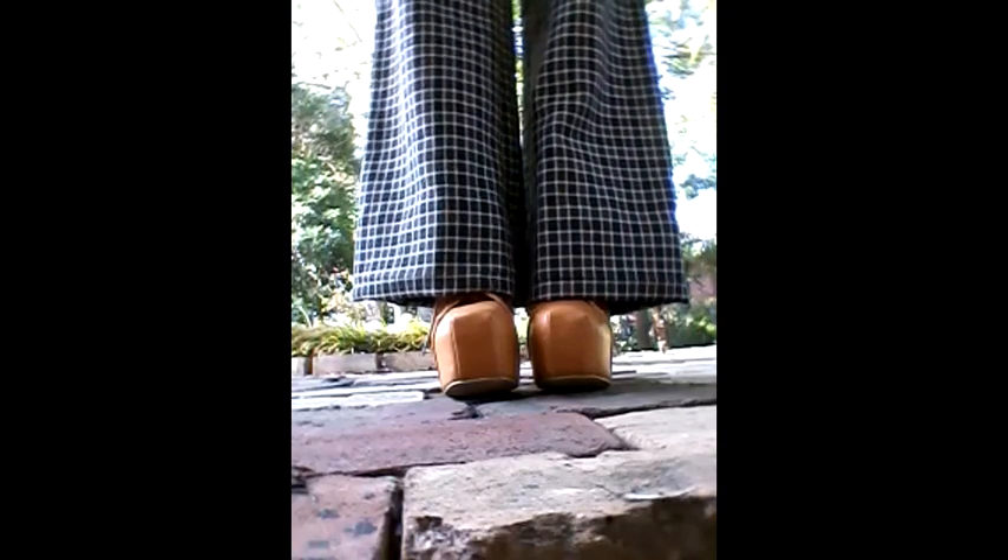These checkered pants are amazing — they're so baggy but so comfortable. And to complete the look, I went with my brown loafers, which I've hardly worn since I bought them.